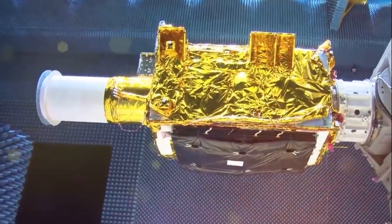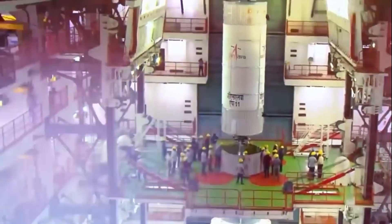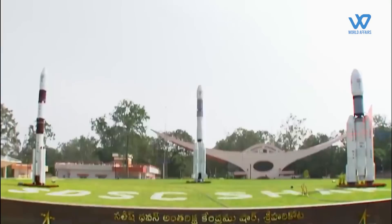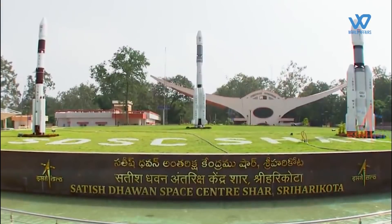Just three days before Independence Day, India will launch its most advanced geo-imaging satellite. The satellite will launch on August 12th at 5:43 a.m. from Sriharikota Spaceport.